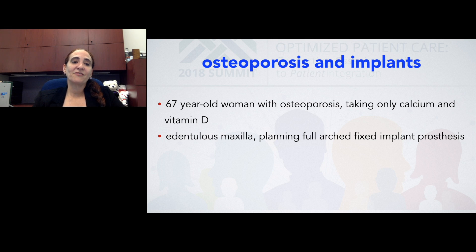This is a patient with an edentulous maxilla — older, with osteoporosis, not taking an anti-resorptive, only calcium and vitamin D.